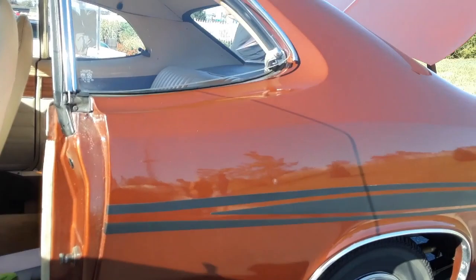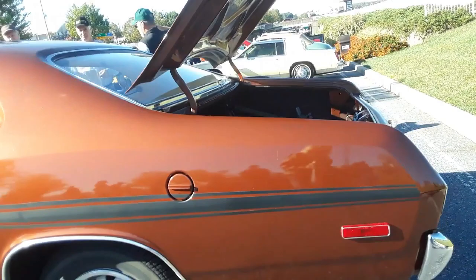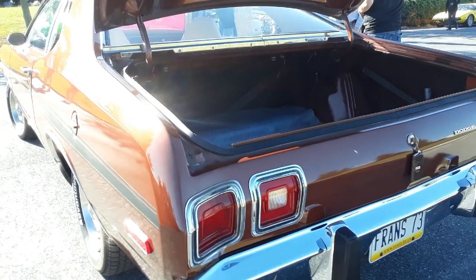He's had a quarter panel done — that's all. The trunk floor is original. This is all original, folks.